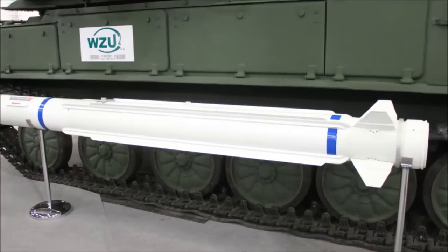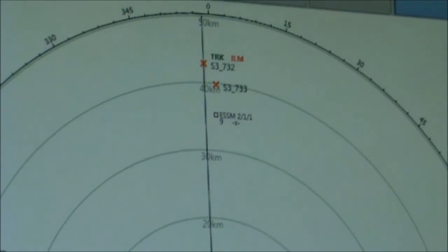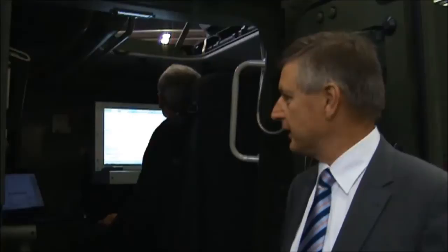By making use of that feature of the ESSM missile, we can support two missiles in flight — a salvo of missiles towards one target — where the system has the growth potential to further evolve, depending on the separation of targets.